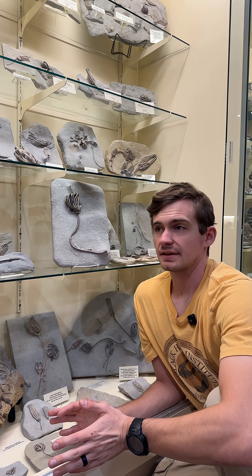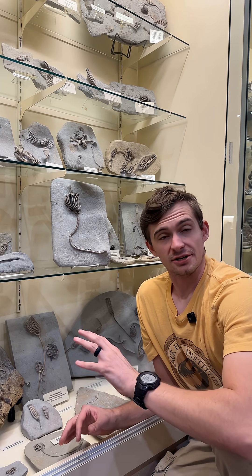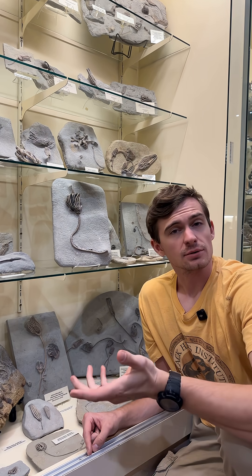Well, that's all the time we have, and that's also all the crinoid jokes we could think of. It's actually really hard to think of them, so if you guys can think of any crinoid jokes, please type them in the comments below, and if it's funny enough, I will laugh.